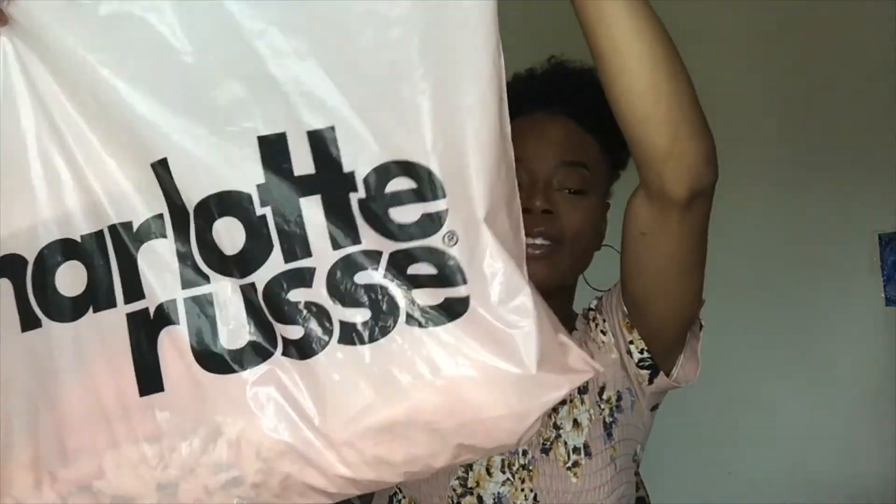I'm sorry if the lighting changed or if it suddenly got darker. I'm filming in front of a window with my ring light, and it looks like it's about to storm really bad. Just bear with me with this crazy South Carolina weather — it's ridiculous. And closing this haul, we will be going into my Charlotte Russe purchase.